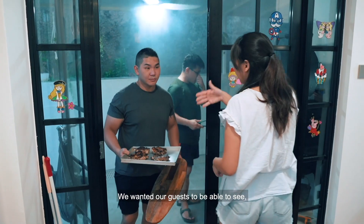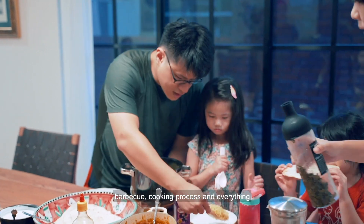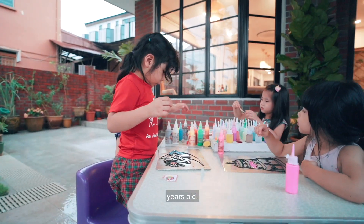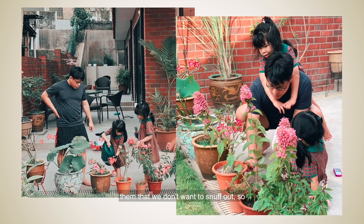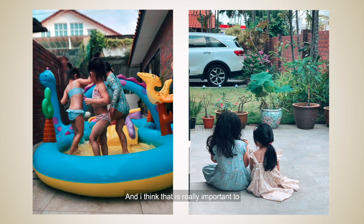We wanted our guests to be able to see, smell, help out, and be engaged in the barbecue cooking process right there. Our kids, being four and five years old, love running around and love interacting with nature. There's a curiosity in them that we don't want to snuff out — so they go out, they touch, they smell, they feel, they observe, and I think that is really important to us.